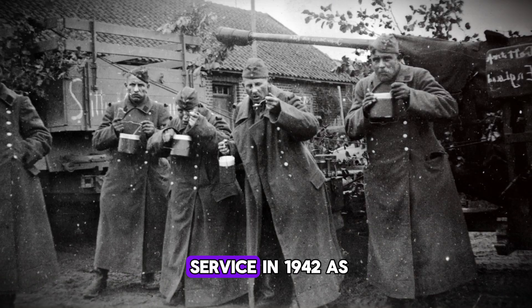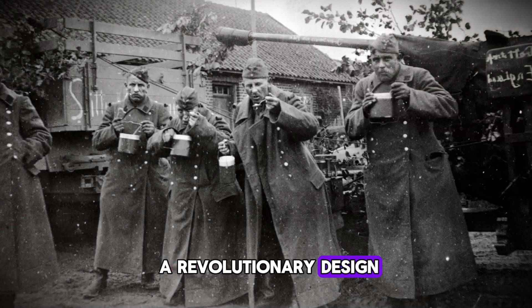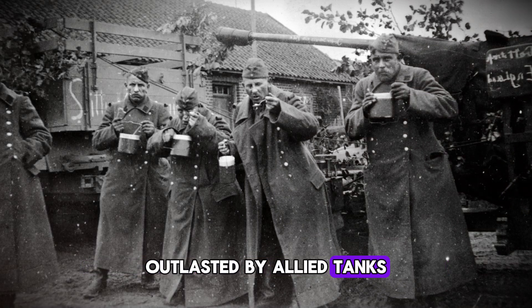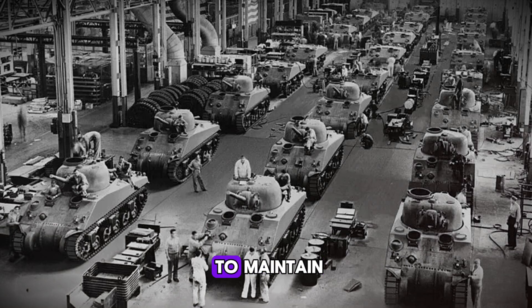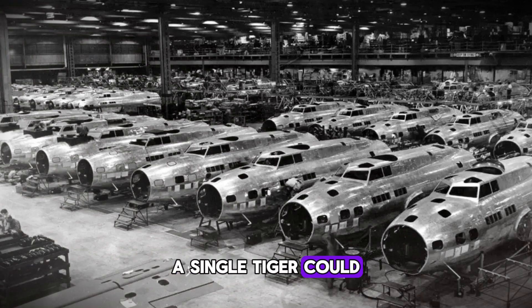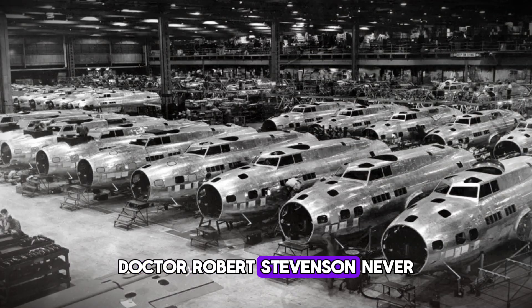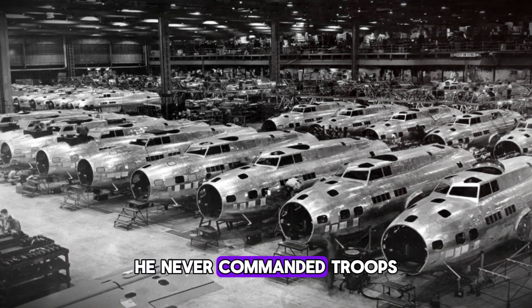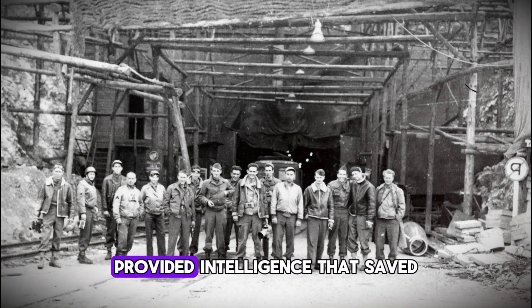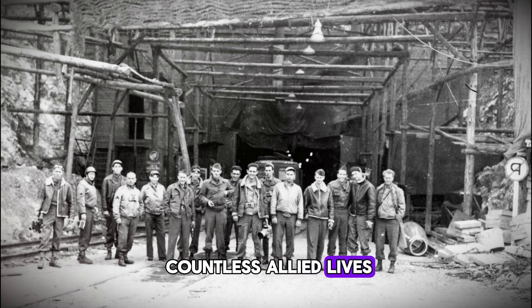The Tiger tank entered service in 1942 as a revolutionary design. By 1944 it was being outproduced, outmaneuvered, and most importantly outlasted by Allied tanks that were simpler, more reliable, and easier to maintain. A single Tiger could dominate a battlefield — if it could reach the battlefield. Dr. Robert Stevenson never fired a shot in anger. He never commanded troops or stormed a beach. But his meticulous examination of broken gears provided intelligence that saved countless Allied lives and shortened the war.